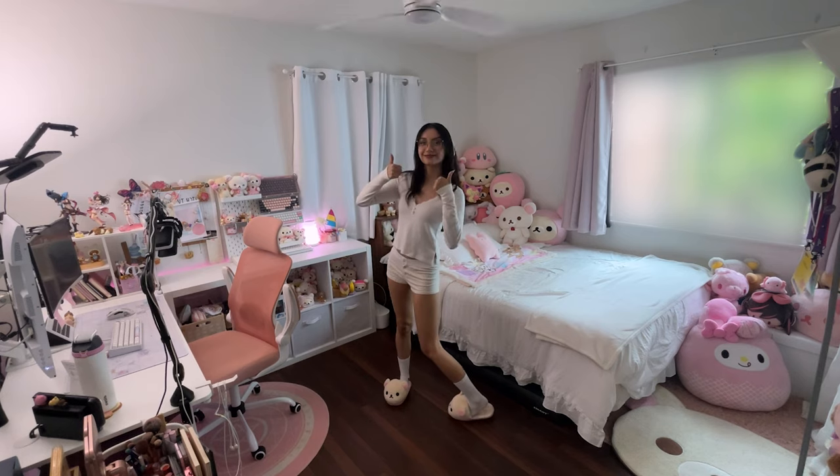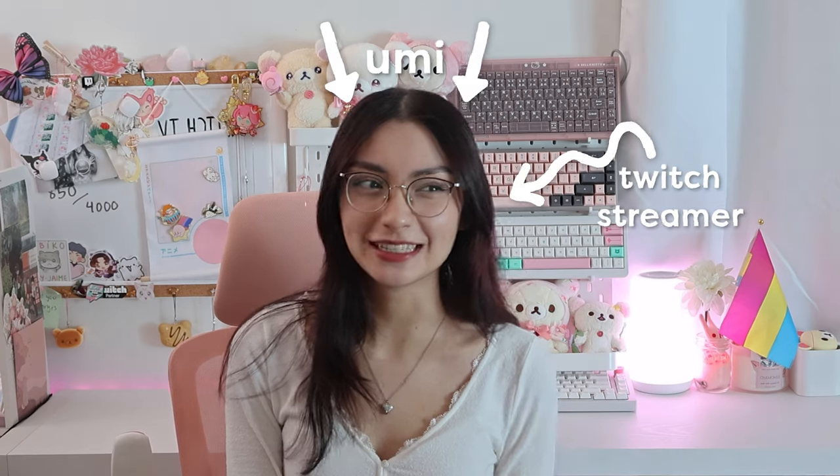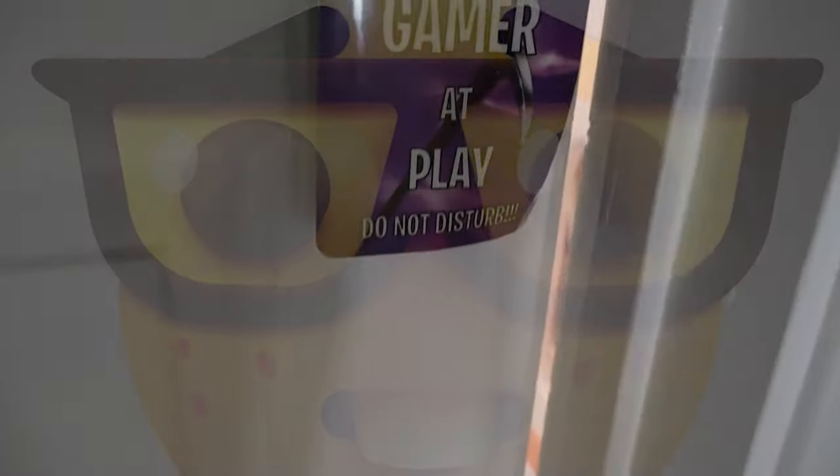It's finally time — the long-awaited Uumi room tour! If you've watched my live streams before on Twitch you probably know this is a really long time coming. But if you're new here, hi, I'm Uumi, I'm a Twitch streamer as well as a variety gaming lifestyle content creator here on YouTube — title pending. I'm here today to show you my room, so let's get right into it. Knock knock knock — oh wait, gamer at lay — welcome to my room!